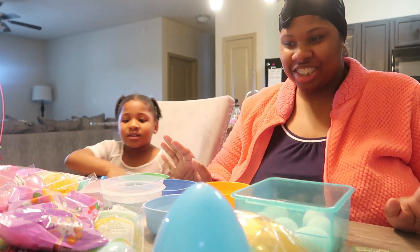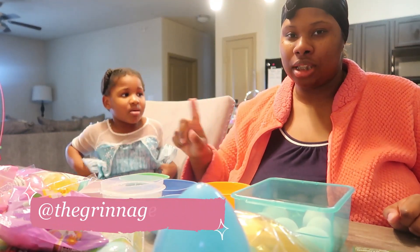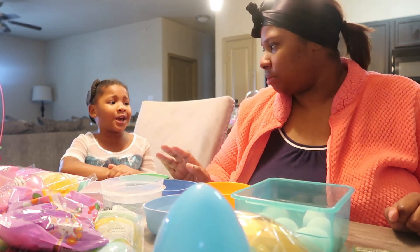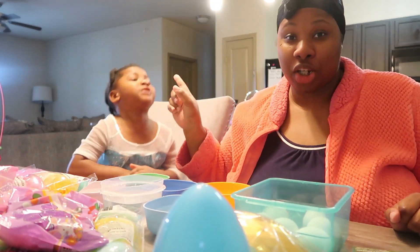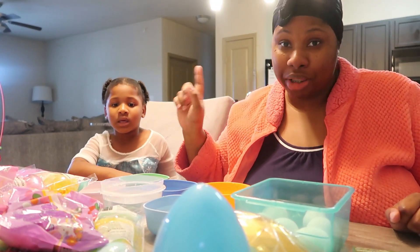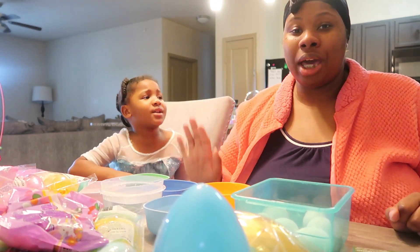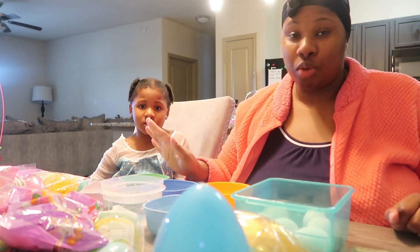Hey guys, welcome back to our channel. Happy Easter! If you hear the noise of the fire alarm — I call it the 'ghetto project noise' where people don't change their battery — the battery just messed up overnight so we woke up to that thing beeping all day. Anyway, it's gonna be fixed tomorrow, so in today's video you're gonna be hearing it, just tune it out.